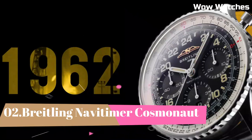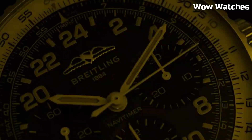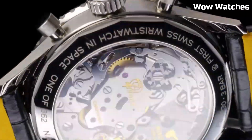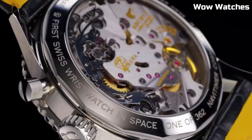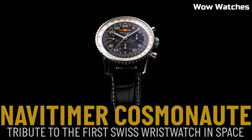Number 2: Breitling NaviTimer Cosmonaut. It is an iconic timepiece with a storied history in space exploration. Originally designed for astronauts, it earned its name when it was worn by American astronaut Scott Carpenter during the 1962 Aurora 7 mission, making it the first wristwatch to travel in space. This extraordinary watch features a distinctive slide-rule bezel, enabling complex calculations for aviation and scientific purposes.